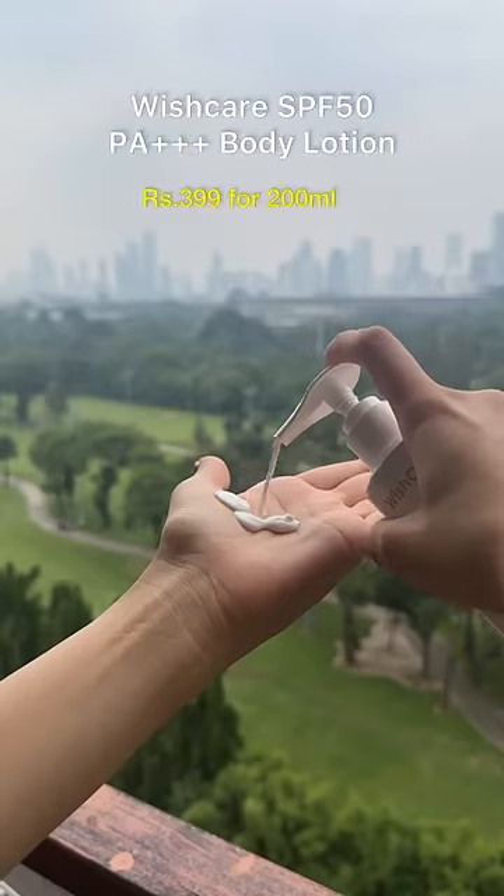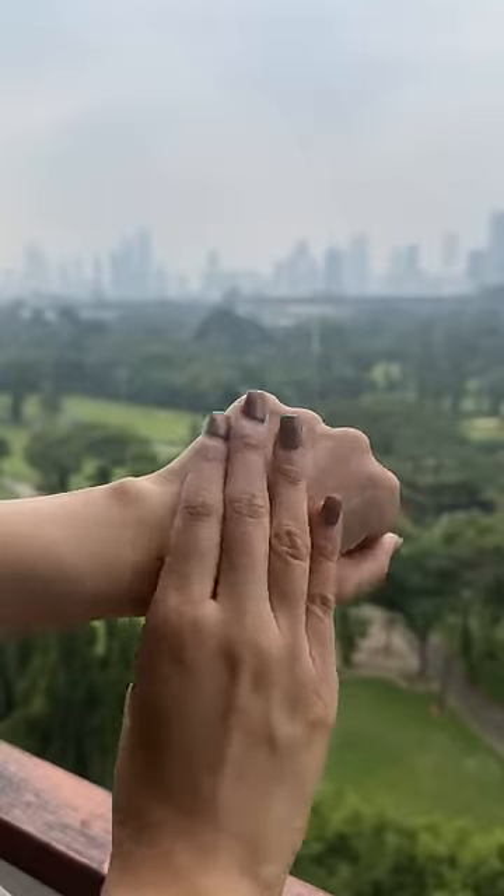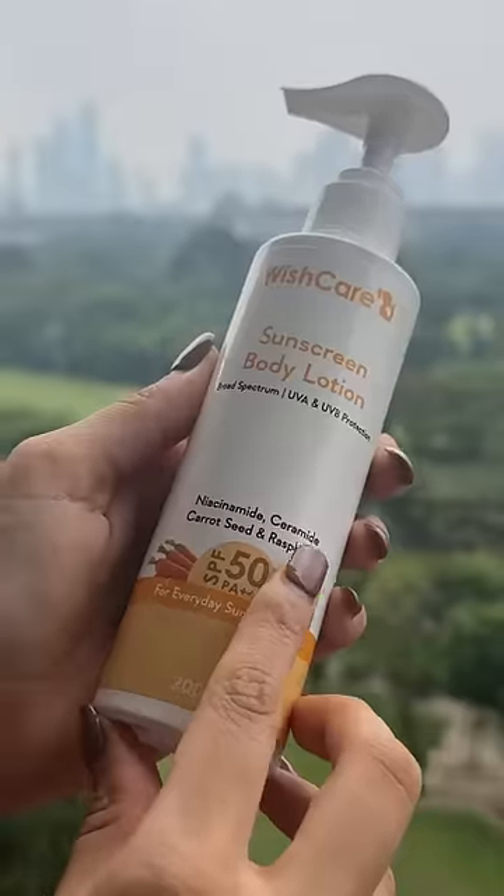Starting with Wish Care's Sunscreen Body Lotion which is SPF 50. This has a lightweight consistency which is ideal especially for summers. I love the fact that this also contains niacinamide and ceramides, making it extremely soothing while giving the skin a non-greasy finish.